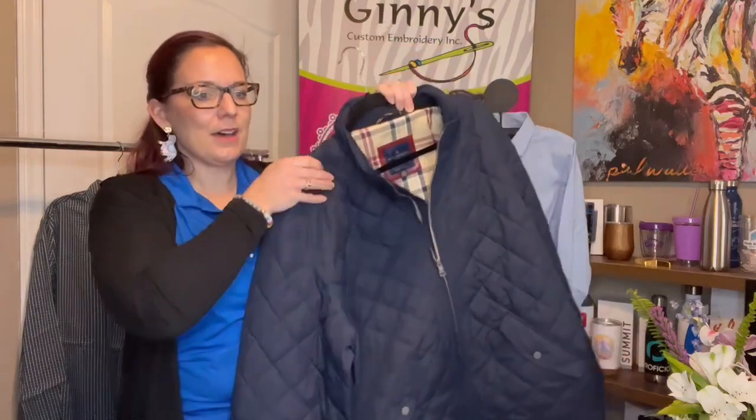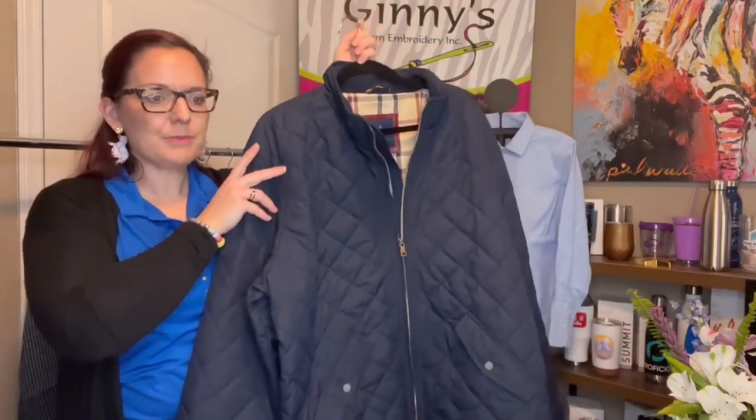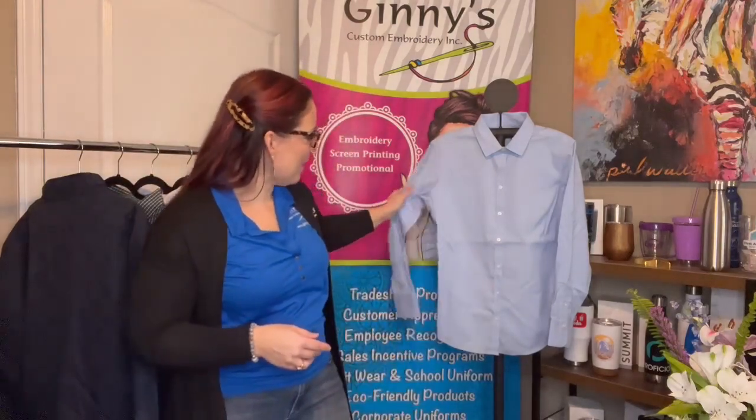Style numbers: the men's version is BB18600 and the ladies is BB18601. Just a gorgeous piece to add to your wardrobe, and of course it looks great on top of our stretch Pinpoint Oxford.